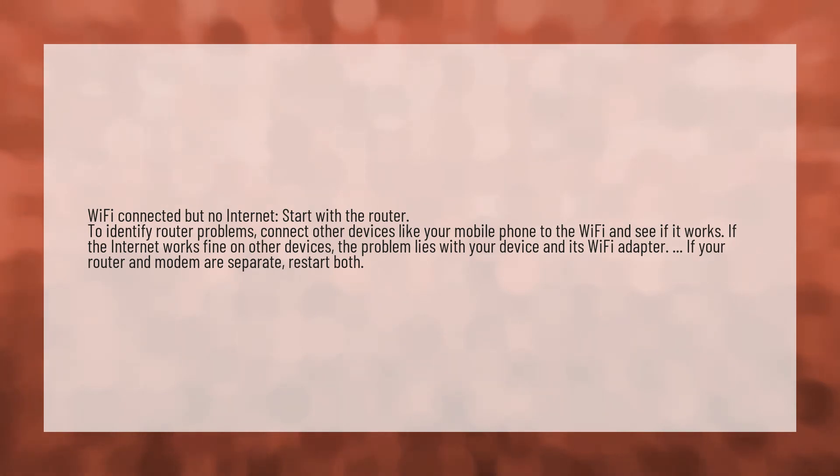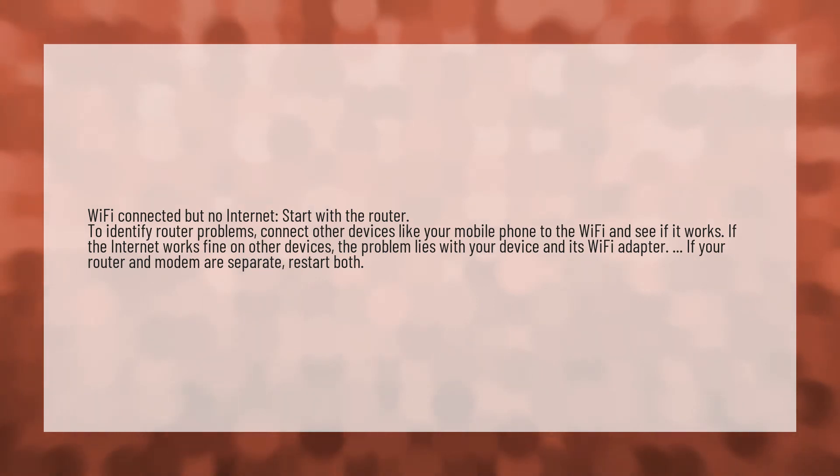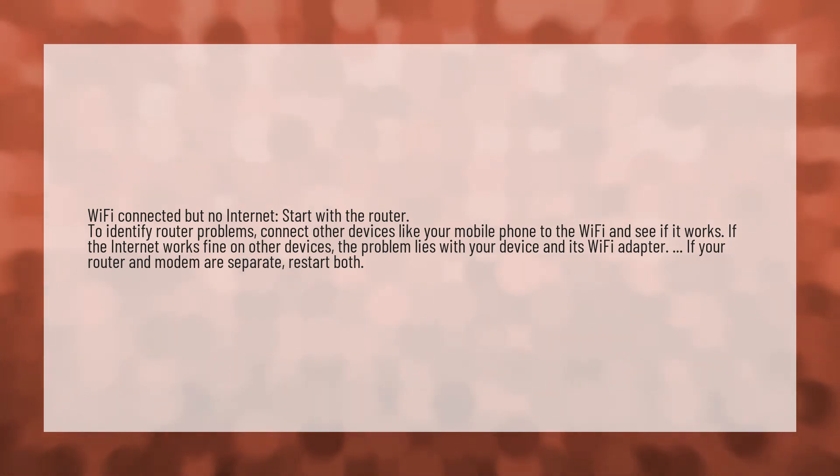If the internet works fine on other devices, the problem lies with your device and its Wi-Fi adapter. If your router and modem are separate, restart both.